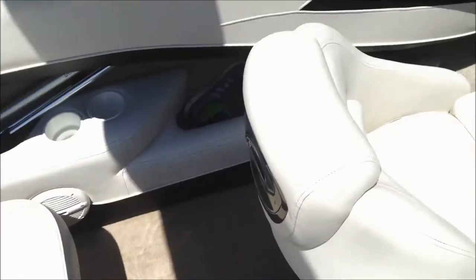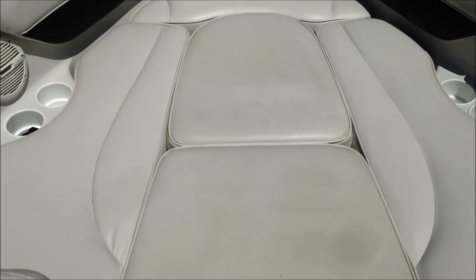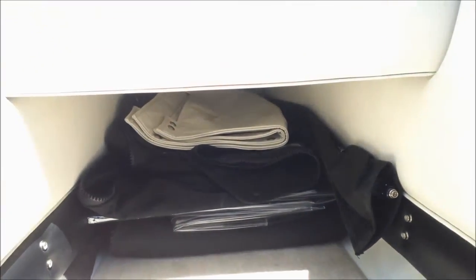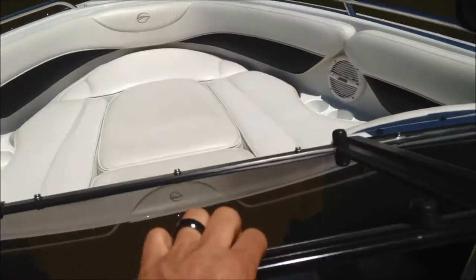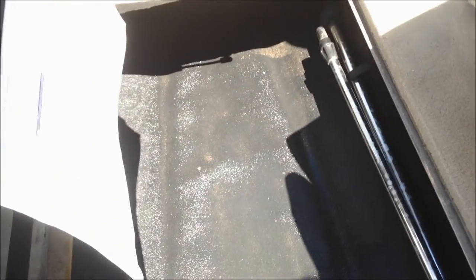Nice open bow with the bow filler cushions — you can take those out and have a nice walkway through, or leave them in and have a nice big playpen. Your seats here are hinged and open up for storage. There's another cover right up here that goes all the way around the nose of the boat. Nice deep storage — currently stored underneath is the entire enclosure. Check the photos online to see the full enclosure. Nice deep ski locker right there.